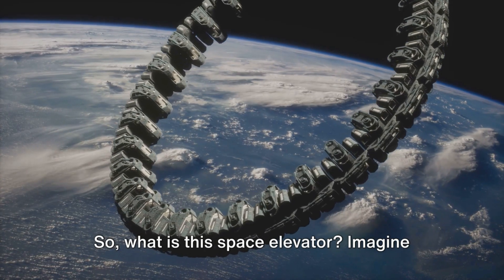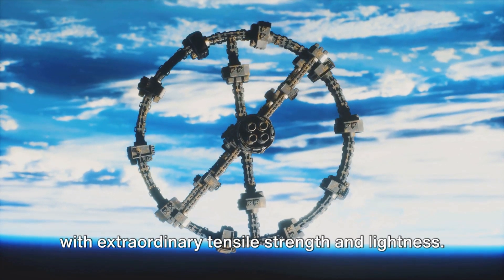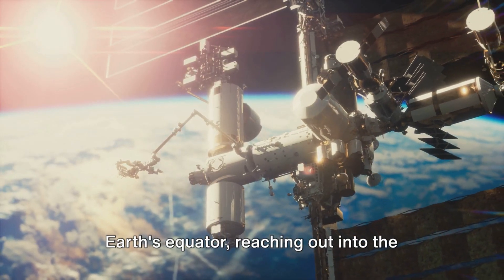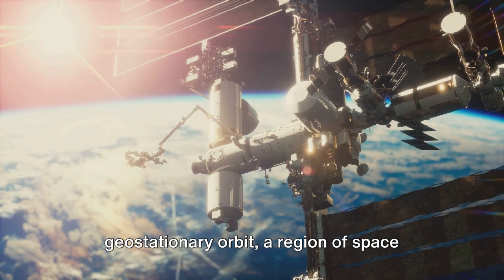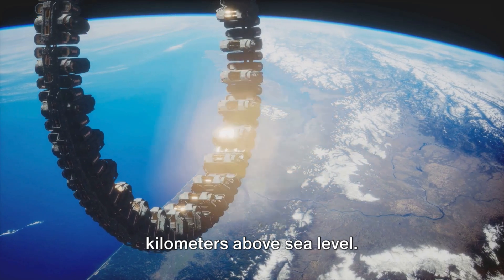So what is this space elevator? Imagine a cable or tether made from a material with extraordinary tensile strength and lightness. This tether would extend from a point on Earth's equator, reaching out into geostationary orbit, a region of space approximately 35,000 kilometers above sea level.